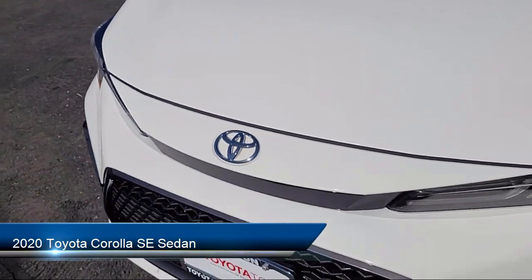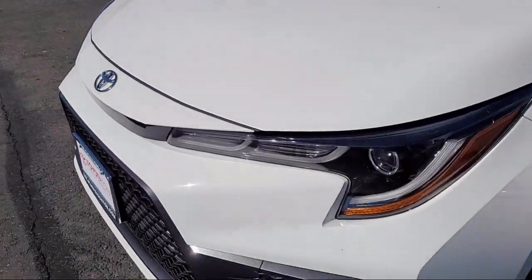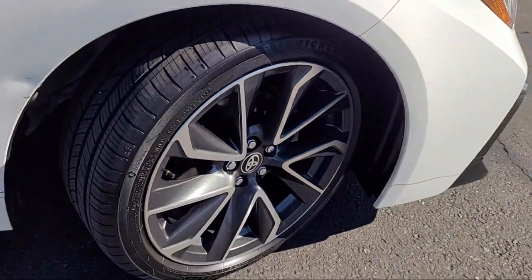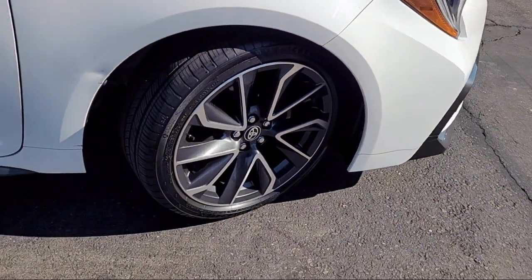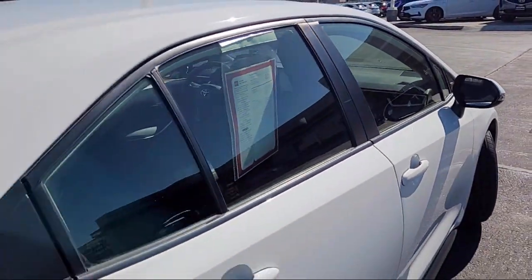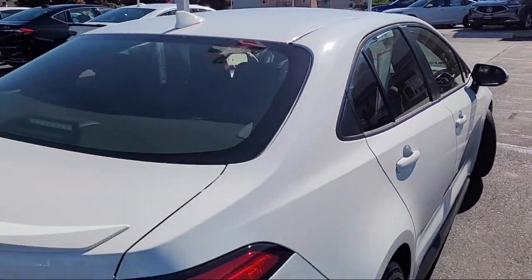It comes equipped with keyless entry, rear view camera, Apple CarPlay, outside temperature display, alloy wheels, rear spoiler, auto high beam headlamp control, and steering wheel controls. And has less than 40,000 miles on the odometer.